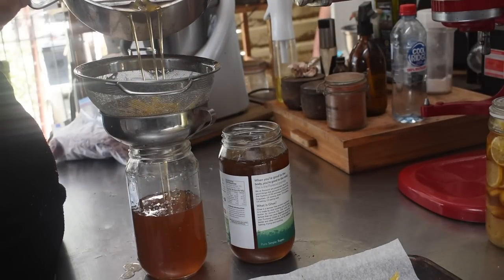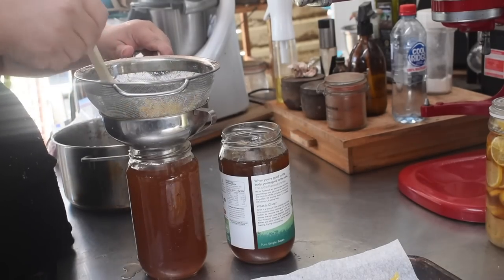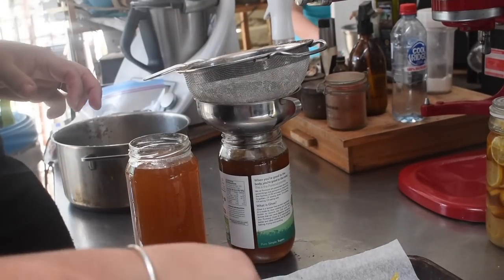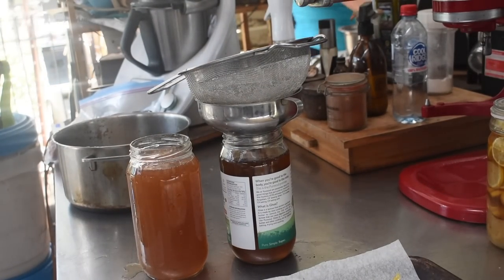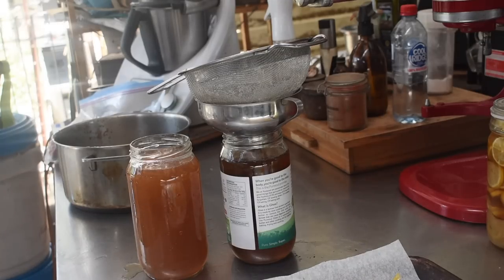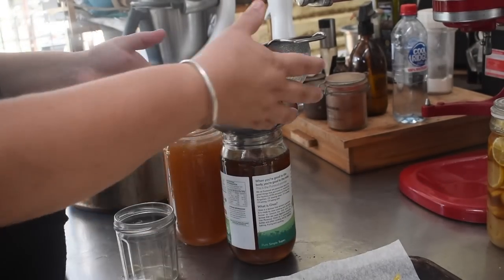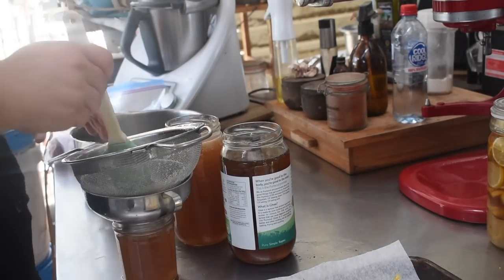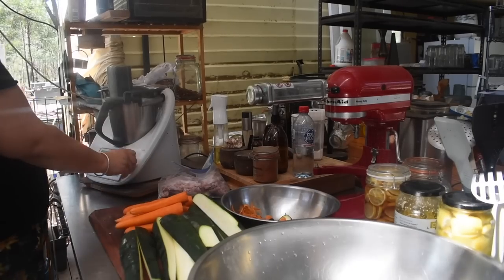I kept the rind and all the ginger chunks from straining the cordial and put them out on a tray to flash freeze. Once they're frozen solid I'll powder them up a little and use them as spices or additives for other things — they'll be candied and very sweet, like candied lemon peel and candied ginger. So I'll freeze them, grind them, stick them back in the freezer, and use them in other things.